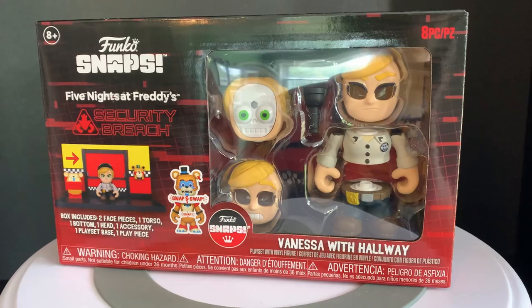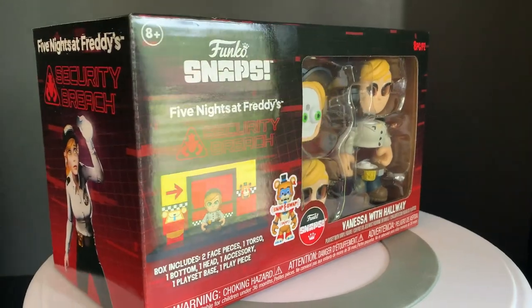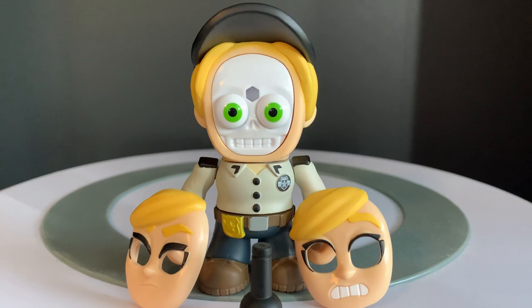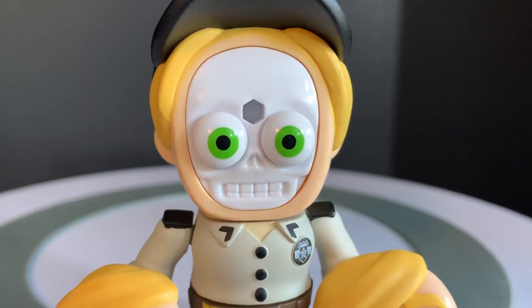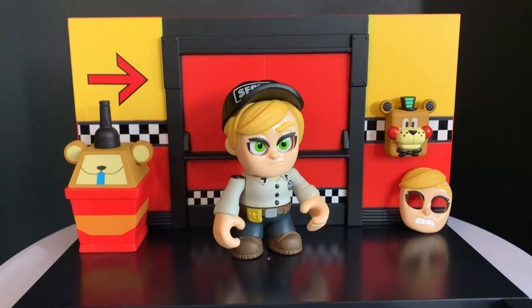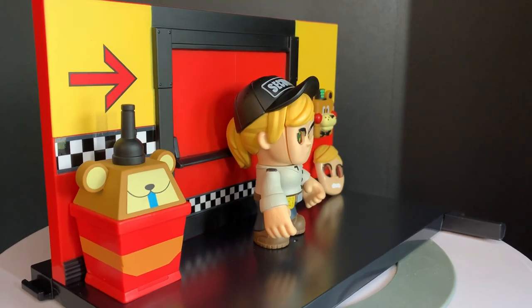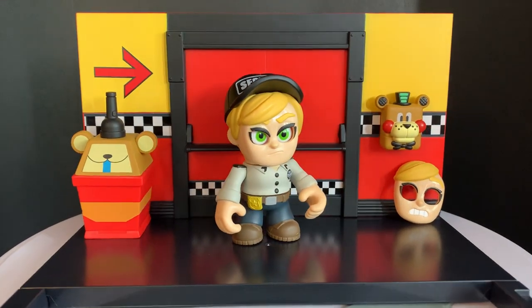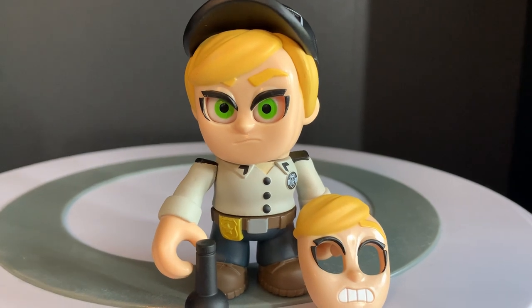Now we move on to our final set of Security Breach Snaps — Vanessa with Hallway. I honestly did not think they were going to do a Vanessa figure, even though she's a pretty important character in the main game. I just wasn't sure how they were going to do an unmasked version of Vanessa. Well, it was actually pretty simple — the decision they made was just to have Vanessa's skull underneath her face. This is what the set normally looks like. It's relatively small, at least compared to Freddy and Monty's green room sets. You've got her ponytail at the back, her shirt, her badge, the security hat. It's all there.